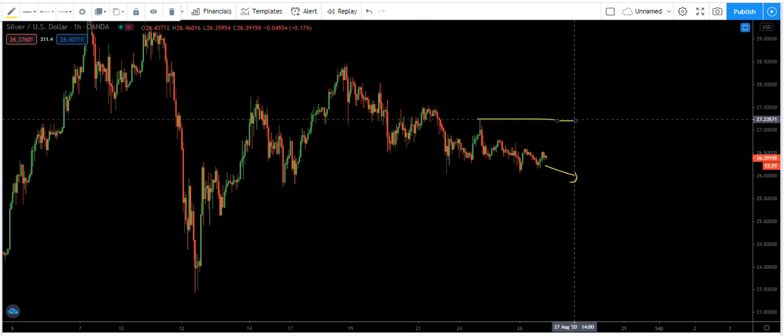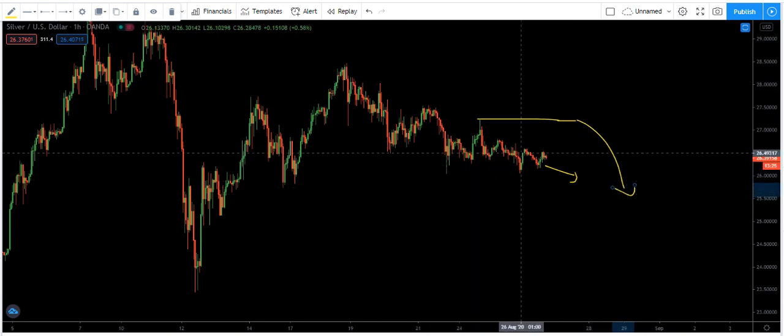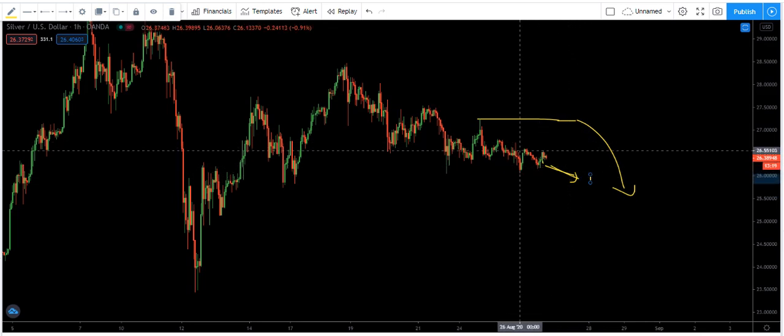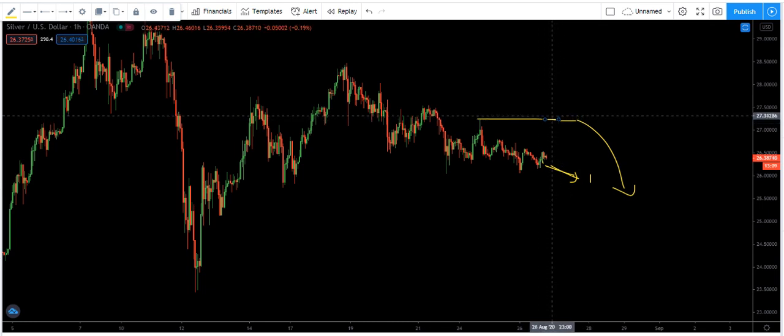One thing I want to highlight: whatever buy we get here, whether from the current level or if the price goes lower, as long as the price reaches this level we need to move the stop loss to break even. There is a possibility the price can reverse. As long as the price reaches this level somewhere around here and we see the price is not moving, or we see a reversal, we should take out the trade or move the stop loss to break even.